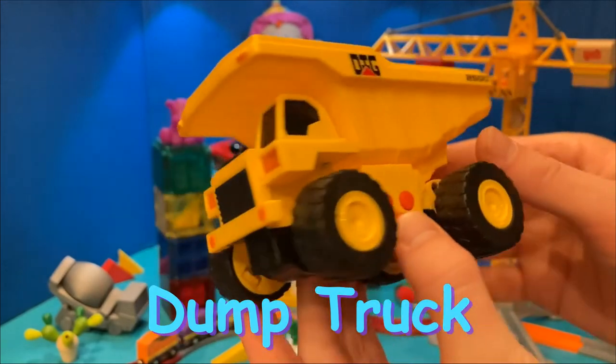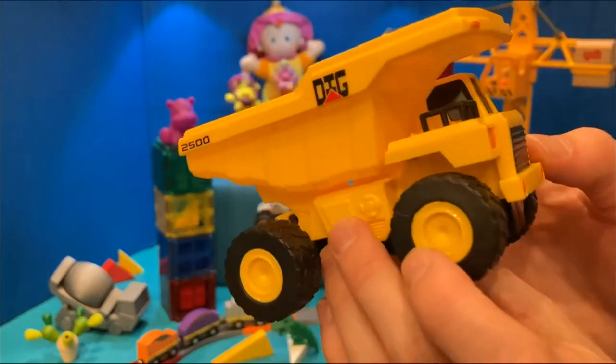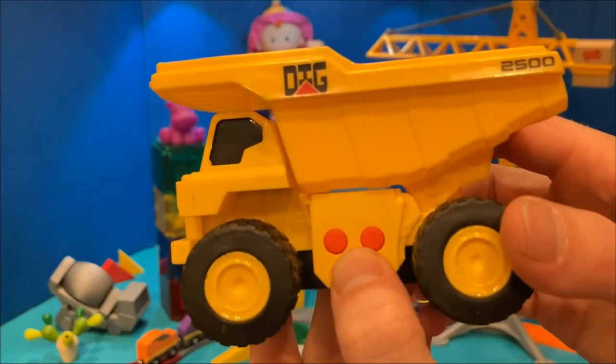I Spy a Dump Truck. What colors do you see on this dump truck? I see a yellow body, black wheels, and red buttons. What do you see?